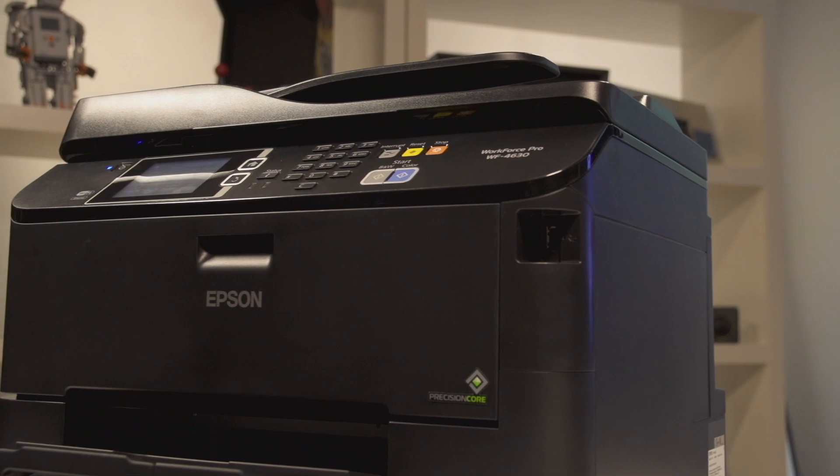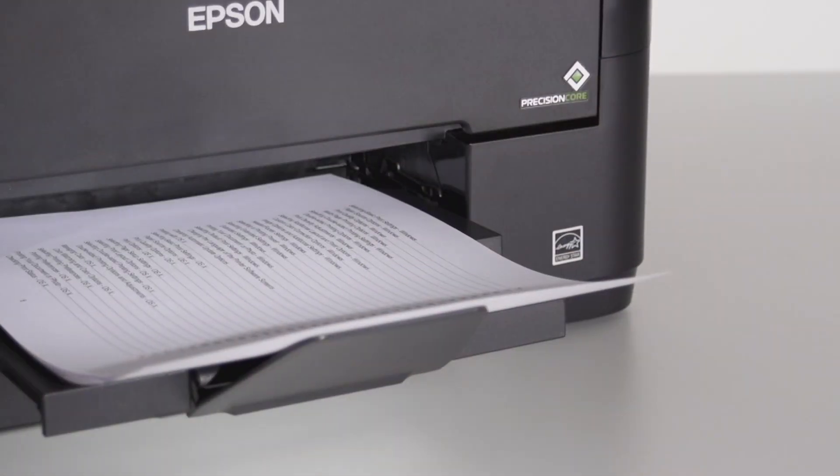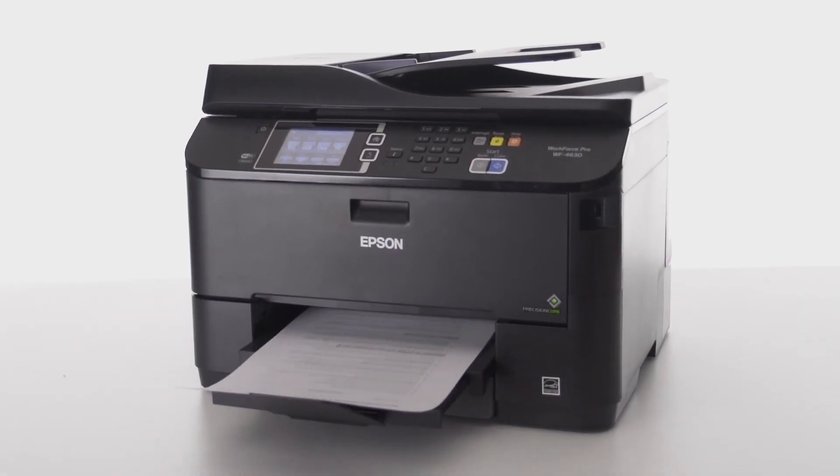PrecisionCore printing technology from Epson gives you professional high-quality output at dramatic speeds and with significant cost savings. Learn more at epson.ca/WF-PrecisionCore.